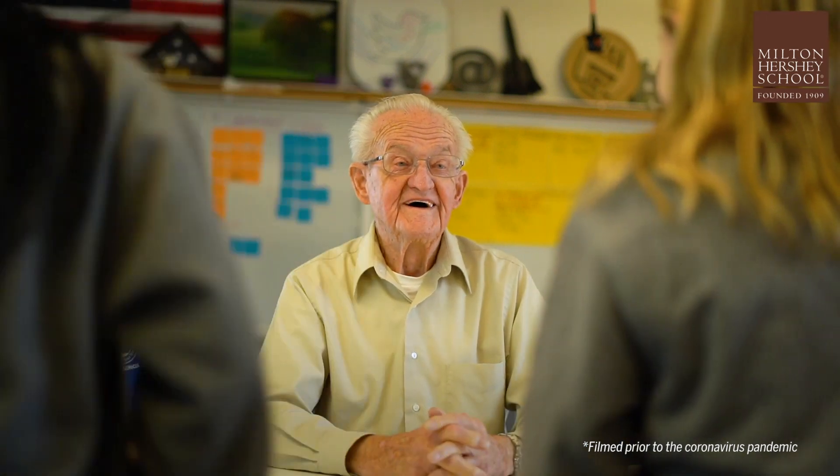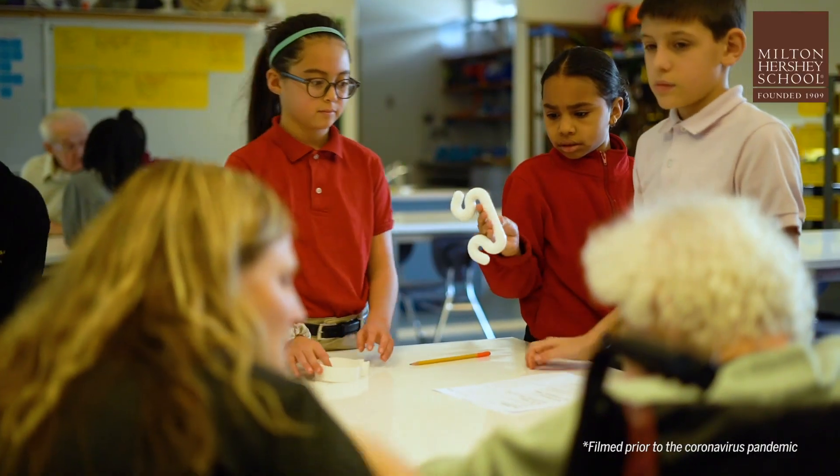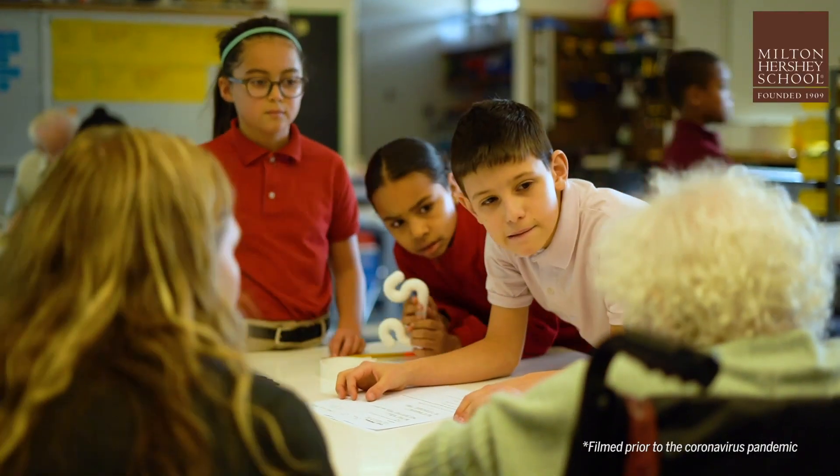We're helping elderlies with what they mostly struggle with, and we were working on things to improve their life as they're getting older.